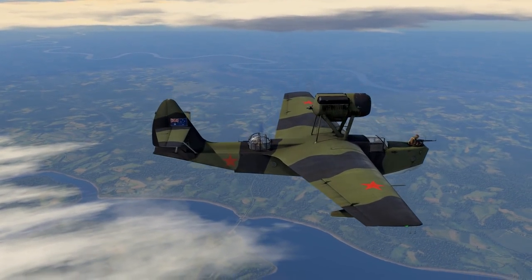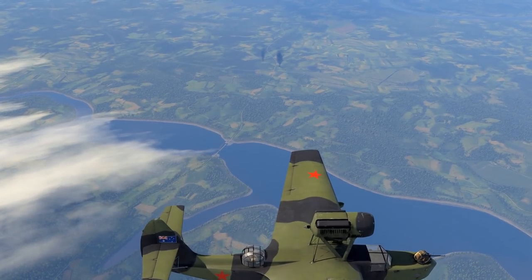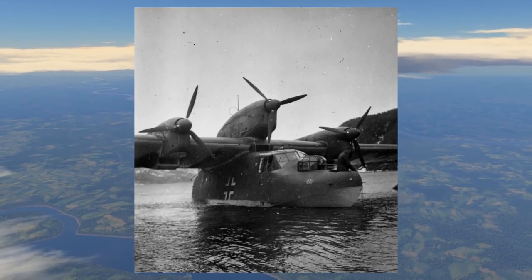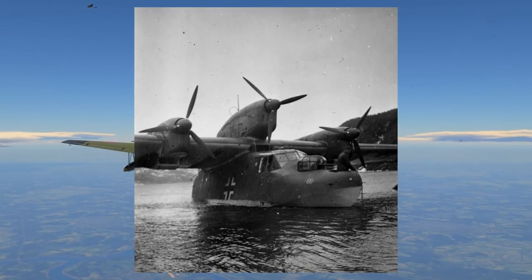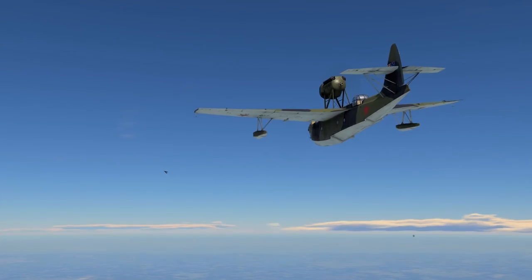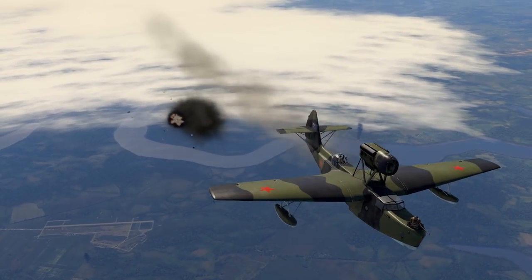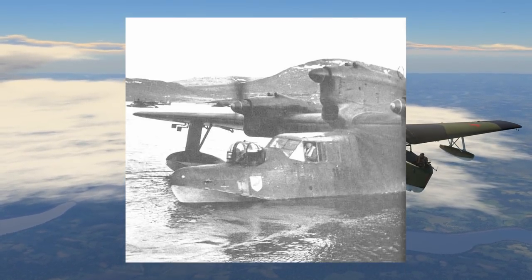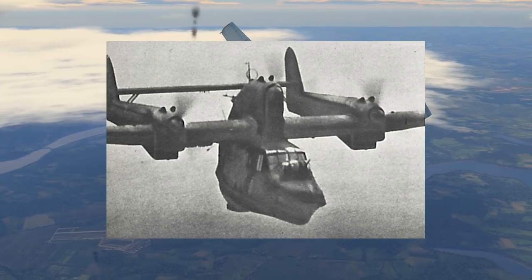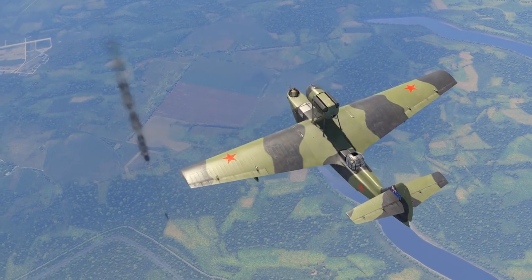I couldn't have a video without mentioning the Blohm & Voss 138, also known as the Sea Dragon. It was Germany's long-range reconnaissance aircraft, serving in minesweeping and various other roles. It had two enclosed turrets with MG 151 autocannons and was pretty successful — 297 were built between 1938 and 1943, though none exist today. It could hold up to 650kg bombs. It would be a relatively low-tier vehicle, and there's a real lack of floatplanes and seaplanes in the game. It reminds me of a beefed-up Focke-Wulf 189.